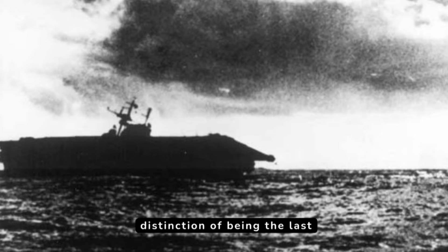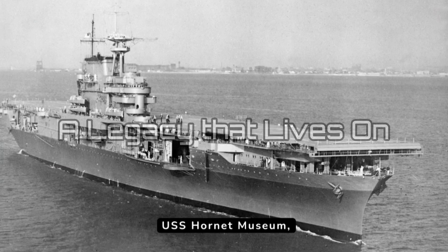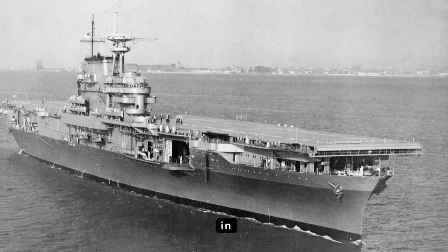The Hornet holds the distinction of being the last American fleet carrier sunk by enemy fire in World War II. Though lost at sea, the Hornet's legacy lives on. The USS Hornet Museum, its namesake, is docked in Alameda, California.